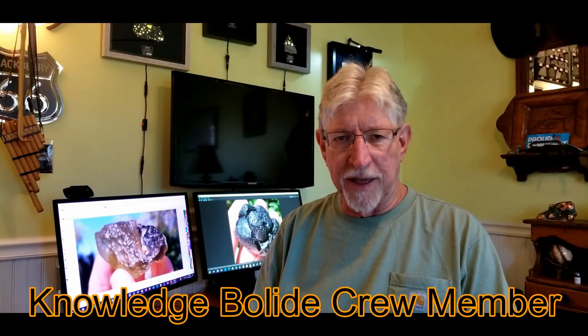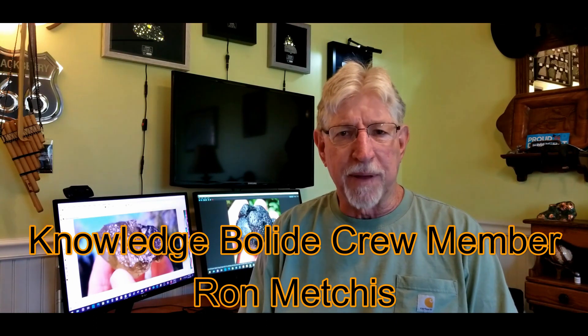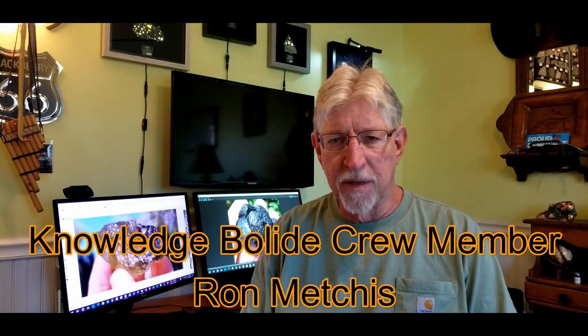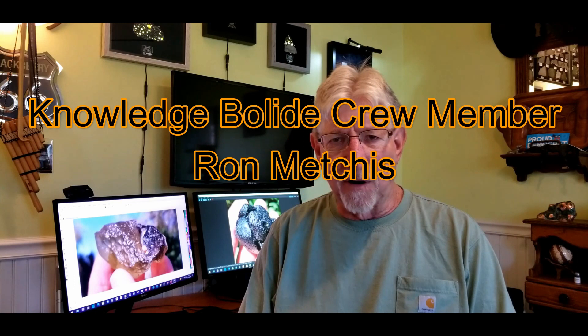Hello again everybody, Ron Metras here again. In this video we're going to take a little different topic. Normally I would be making a video about meteorites of one sort or another, mostly iron since that's mostly what I collect. I also have another part of my collection that has to do with tektites, which is another interest of mine. I've collected some very nice ones over the years and I'd like to share those with you. So let's take a look at those and see what you think.